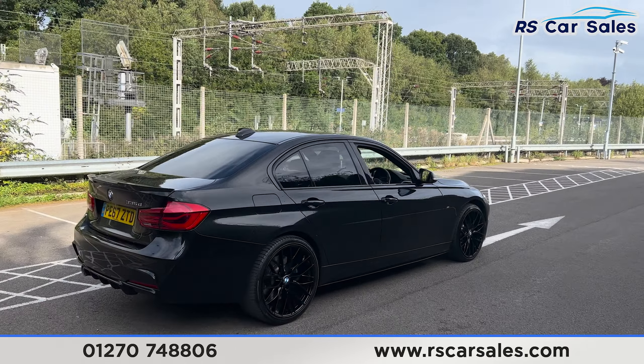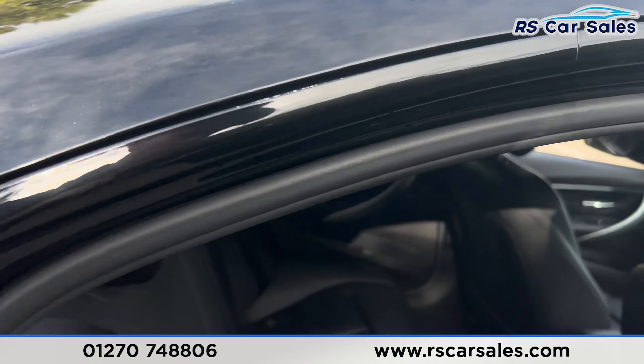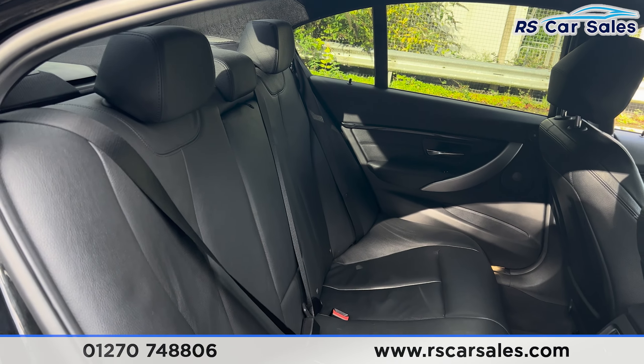Taking a look at the interior, starting at the back first, you'll find we have the full black leather interior. We've got the foldable armrest in the centre and the fixed ISOFIX points.